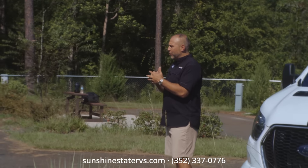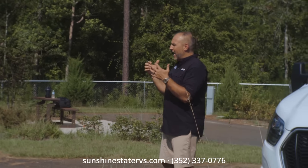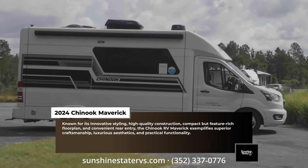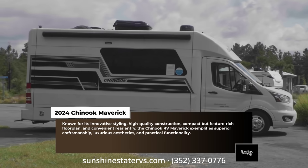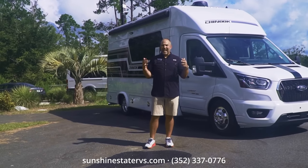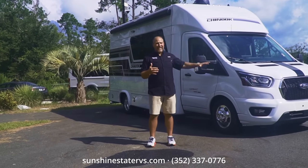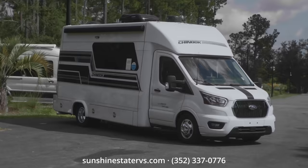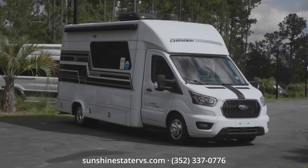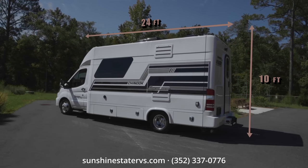Today we're doing a video on a 2024 Chinook Maverick. They got revived last year in 2023 and started making some phenomenal Class B's and B-pluses. The Chinook Maverick is a great example of that — it's on a Ford Transit all-wheel drive chassis, about 24 feet long.